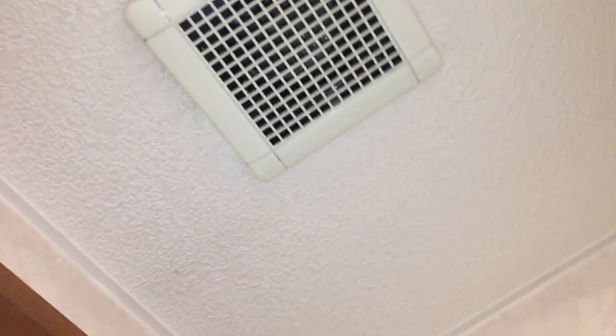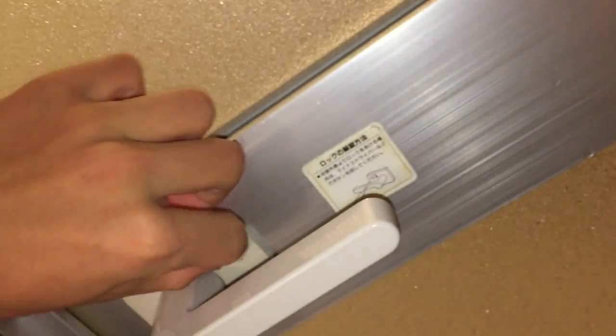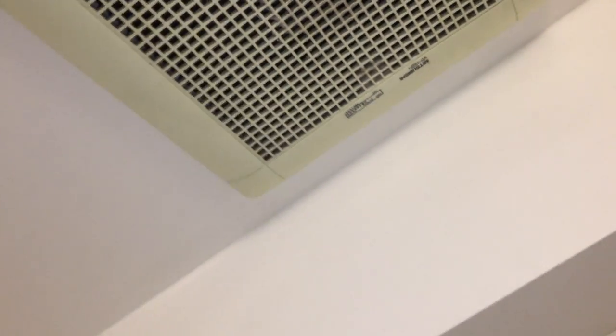I forgot to mention earlier — oh! I accidentally locked the door before closing it, so we just never got in. This vent leads to this fan. There's a little lock that runs to this fan and this vent.